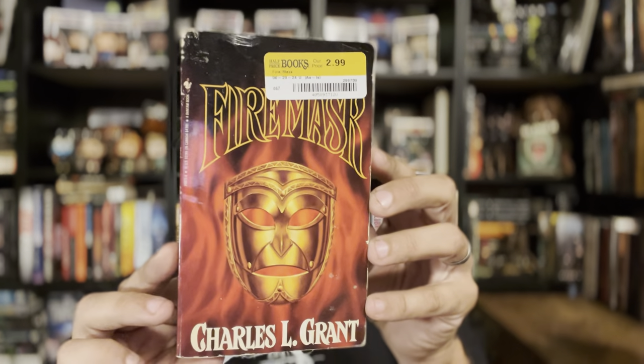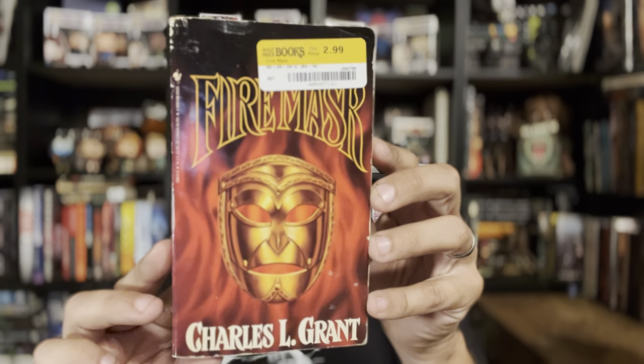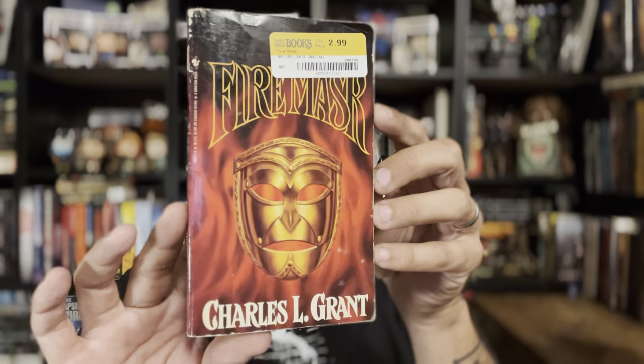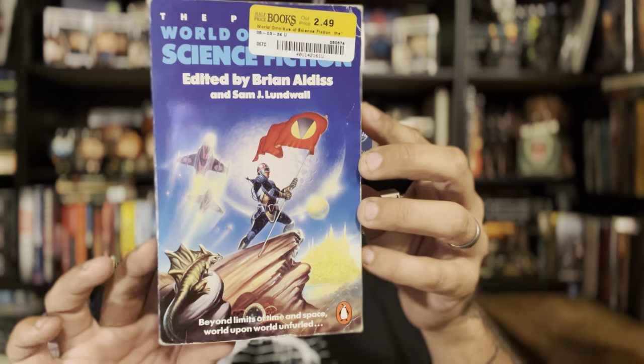Fire Mask by Charles Grant — not one I have, it's a Bantam YA Horror, but Charles Grant wrote quite a bit of horror so I'm pretty excited for that. And the Penguin World Omnibus of Science Fiction edited by Brian Aldiss — this one looks really cool too. I was pretty stoked for this one.